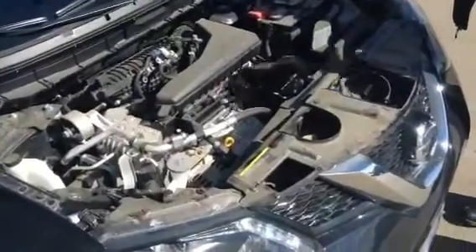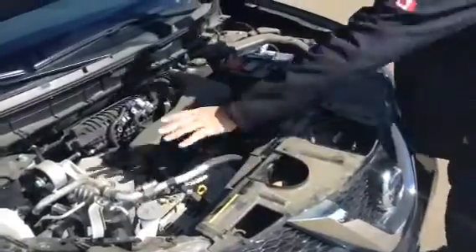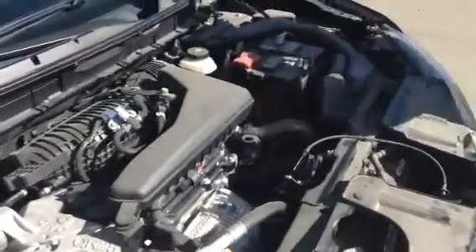It also has in it a 2.5-liter 4-cylinder engine. Great on fuel. The fuel economy in one of these is just fantastic. All your maintenance points are easily accessible — from your washer fluid, checking your oil, your battery — everything's here. It's really simple to get at.